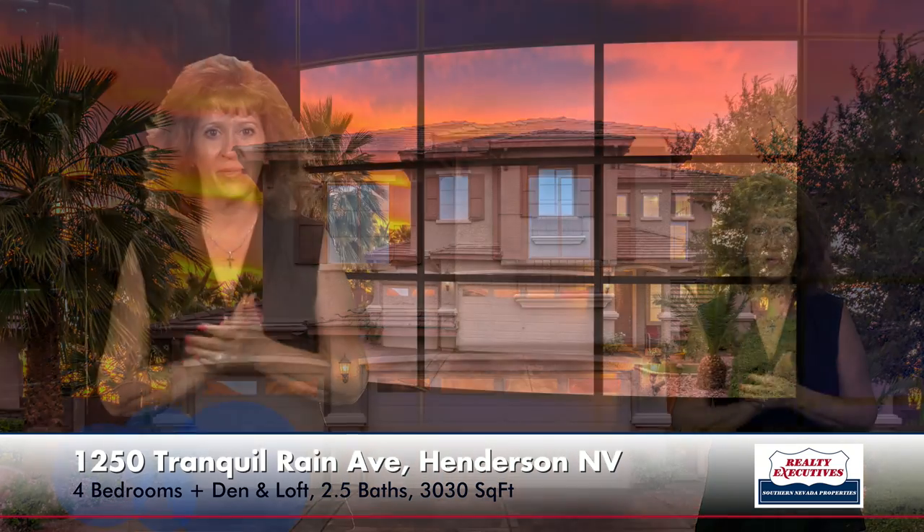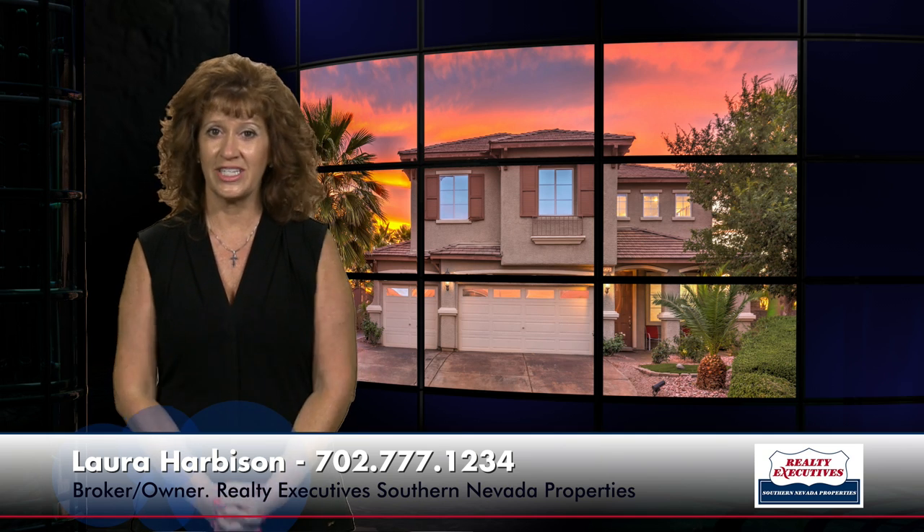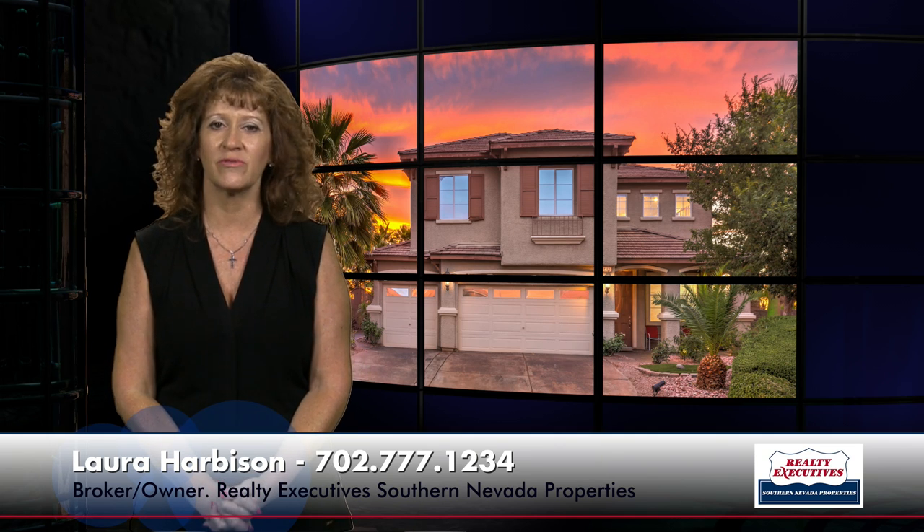In summary, we're here at 1250 Tranquil Rain Avenue in Henderson, Nevada, in the gated community of Jubilee Heights — 3,030 square feet of living space, four bedrooms plus a loft plus a den, two-and-a-half baths, three-car garage, custom resort-style pool and spa, panoramic views of the city, Strip, and mountains, and a Tesla solar system. Spectacular house — this one won't last long, so please give me a call. We're open seven days a week and we'd love to show you this home anytime.